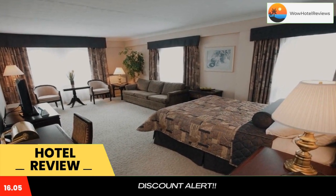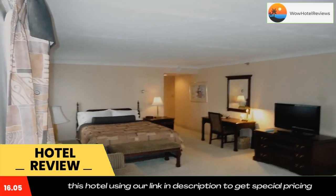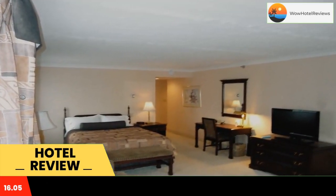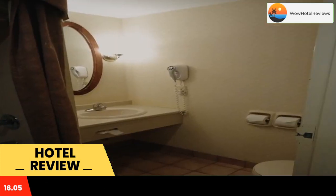The rooms at Fredericton Inn provide digital cable TV with HD channels. Each room is also furnished with a work desk and coffee maker. A gym is available at the hotel along with a business center.